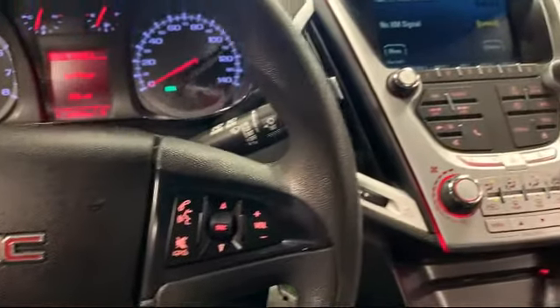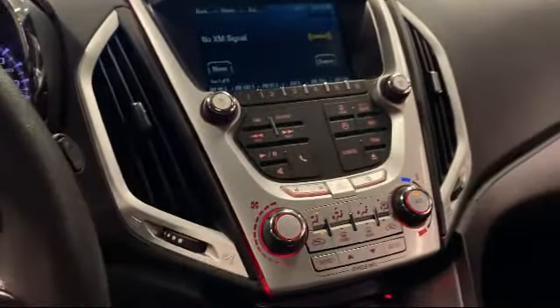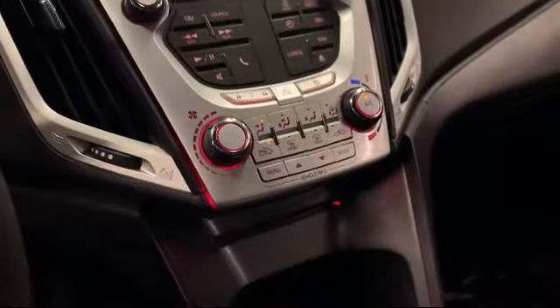It also features a split fold-down rear seat, keyless entry, fully automatic headlights, and much more.